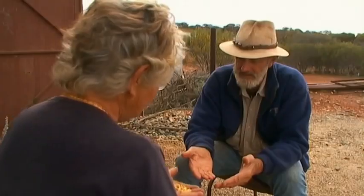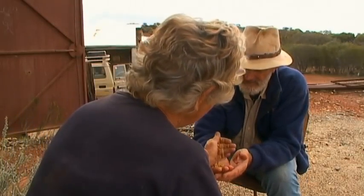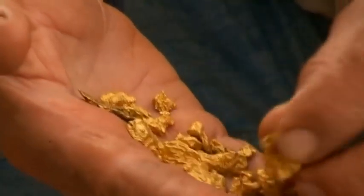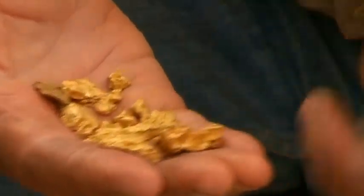How much is gold worth these days? Gold at the moment is around about 560 Australian dollars an ounce. That's a lot of money. A lot of hard work — a lot of people go broke, because gold is a lot of expense in mining.